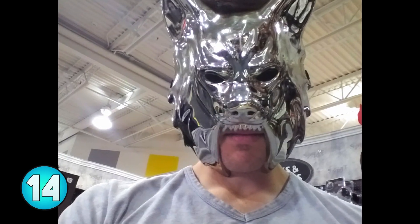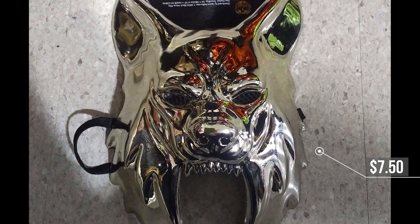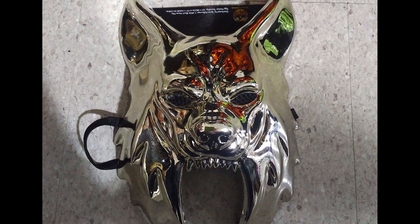Number 14, metallic werewolf. At first glance this mask almost looks like one from Gladiator the movie. All you need for this one is just to wear all black and throw on a cape — you know, because werewolves they always wear capes.